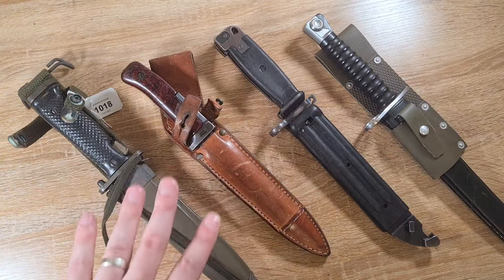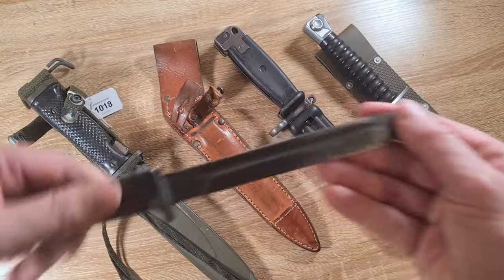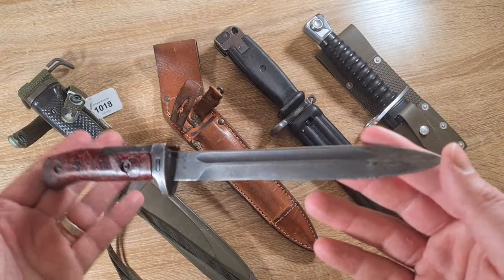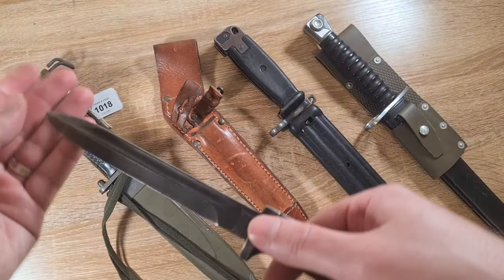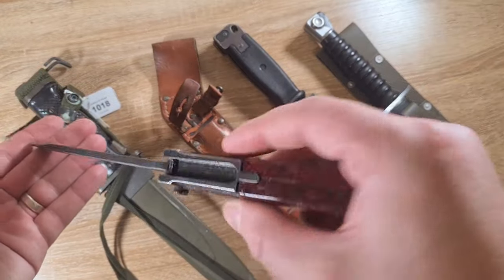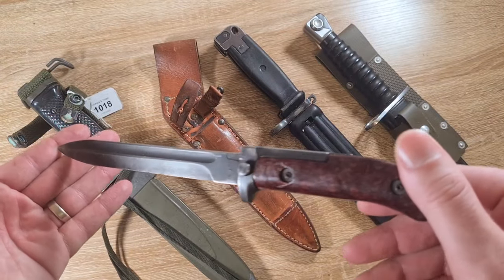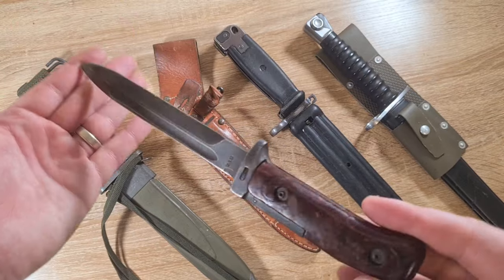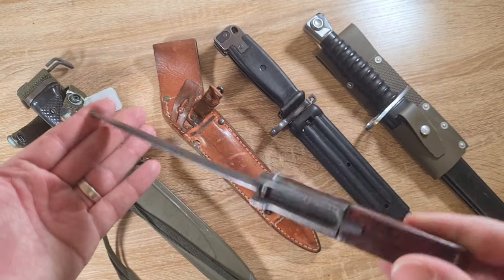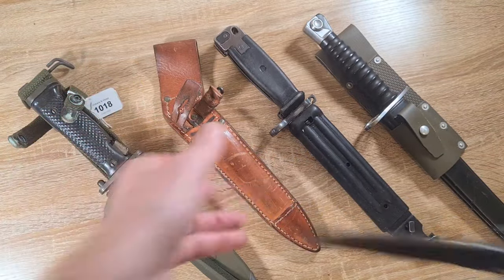Like this VZ58 here — these are absolutely gorgeous little bayonets made for the Czechs in 1958. You can pick these up in Europe for like 20 euros, and in the States for a similar price. Down here in Australia, you can buy from Kleber Firearms for like 70 bucks. If you're looking at sticking your toe into bayonet collecting, this is just a great place to start.